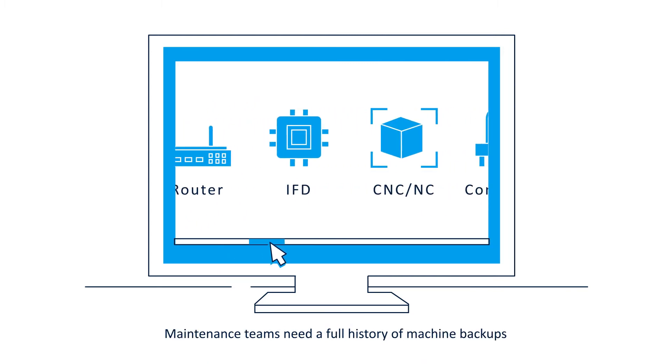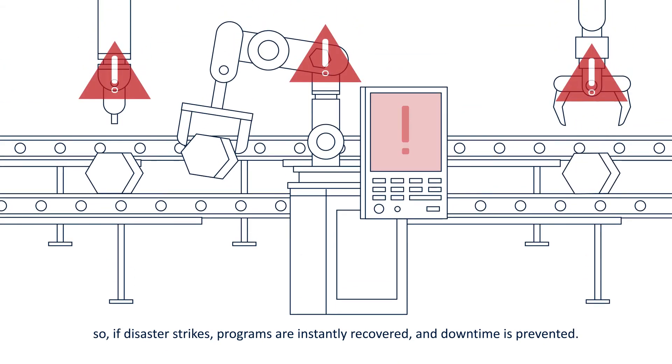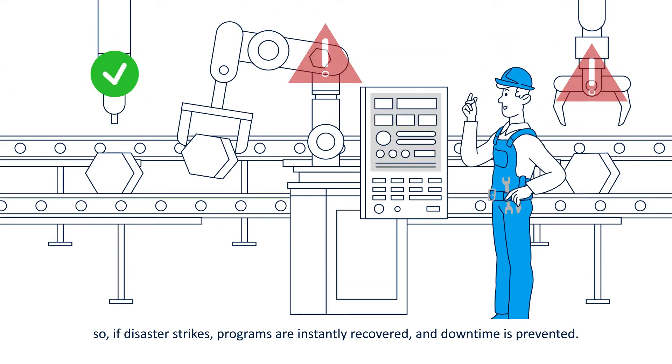Maintenance teams need a full history of machine backups, so if disaster strikes, programs are instantly recovered and downtime is prevented.